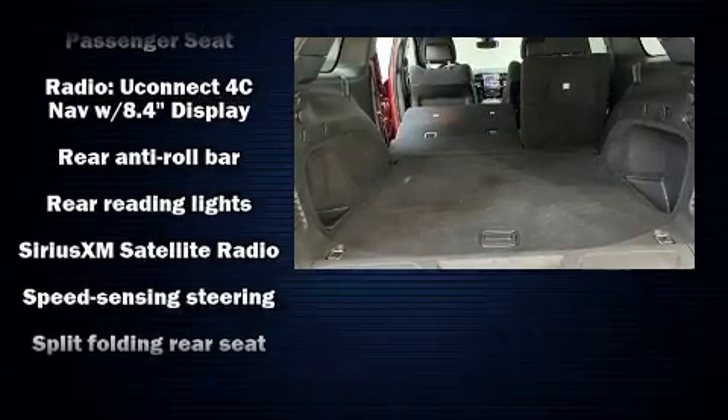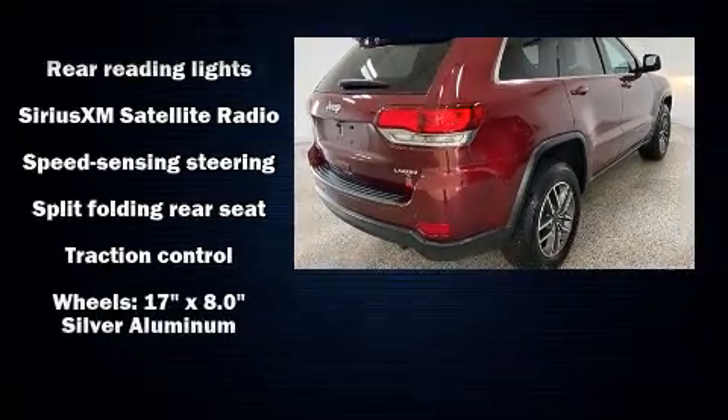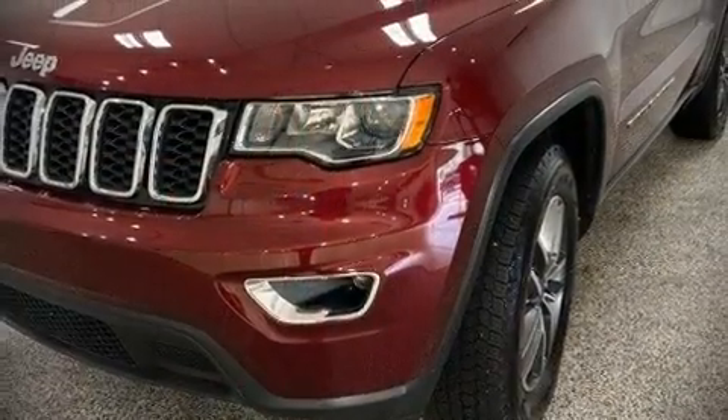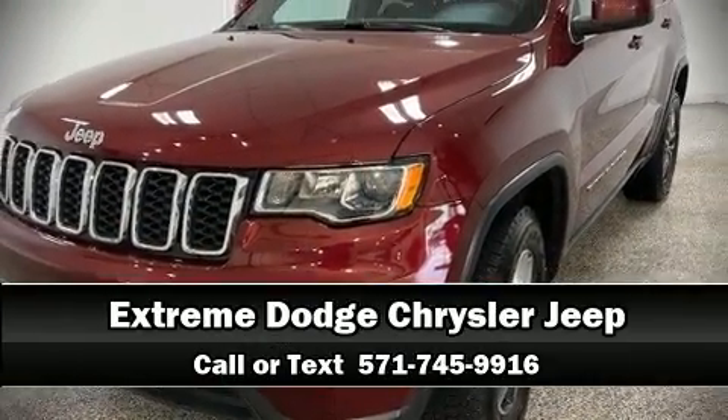You and your passengers will experience top-tier protection. We'd also be happy to help you arrange financing for your vehicle — please don't hesitate to give us a call.